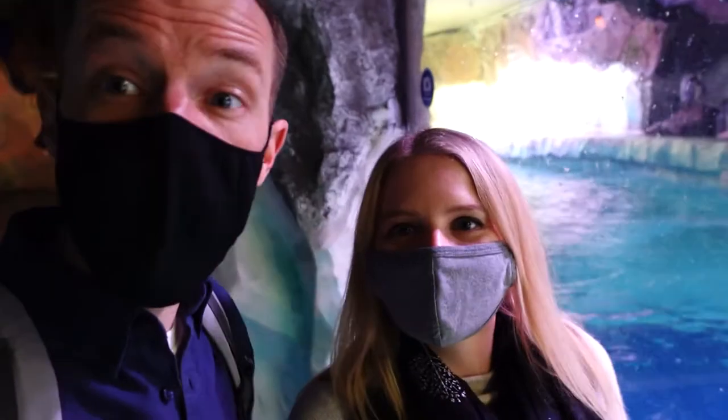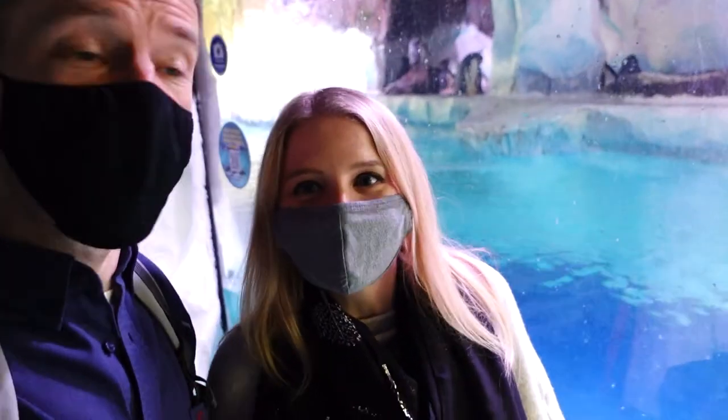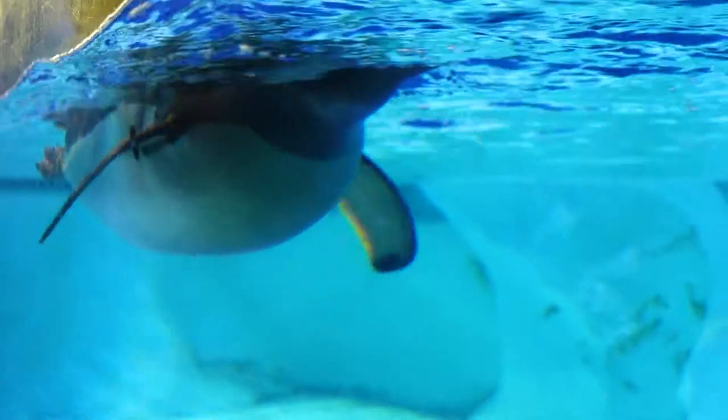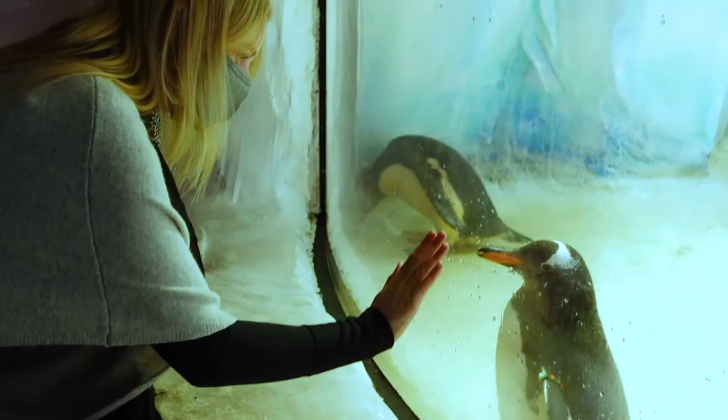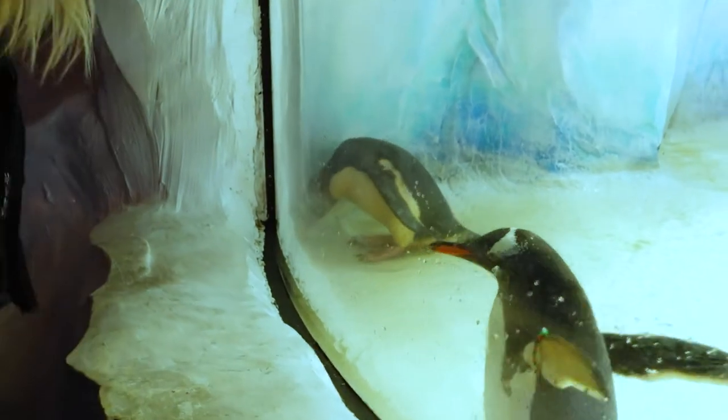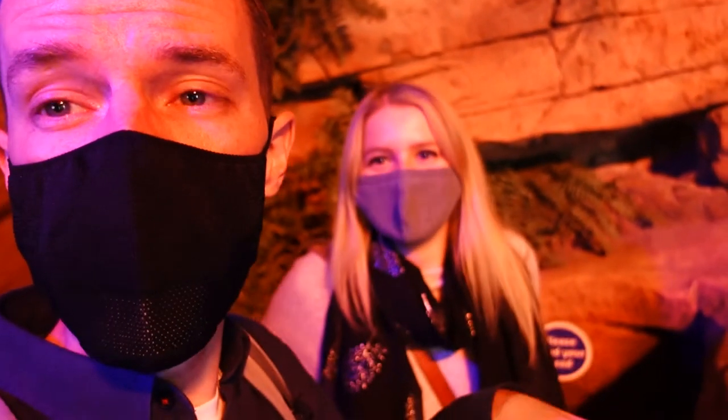So for an indoor penguin enclosure this is really good. You've got glass that comes right down so you can see underwater and above water, and there's loads of these Gentoo penguins in there. Really good. As with loads of Sea Life Centres there's loads of tunnels you can crawl through to get in and under the water — Izzy's going to demonstrate right now.